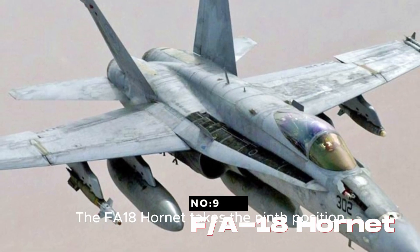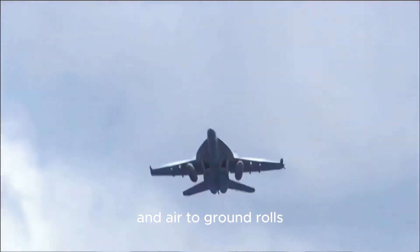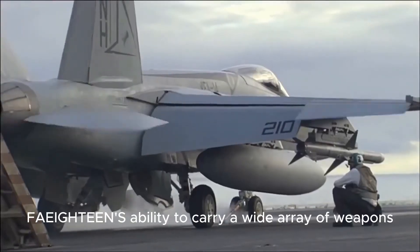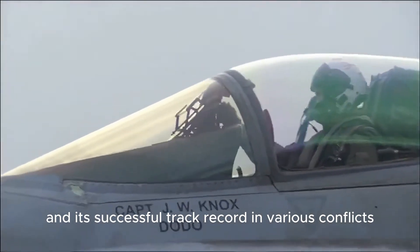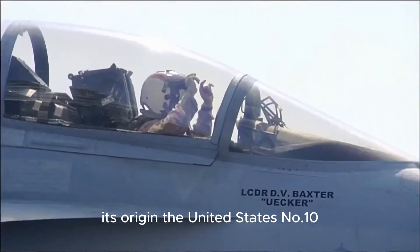The F-18 Hornet takes the ninth position. A versatile carrier-based fighter, it serves in both air-to-air and air-to-ground roles. Its adaptability and range make it a crucial asset for naval aviation. The F-18's ability to carry a wide array of weapons and its successful track record in various conflicts underline its combat effectiveness. Its origin: the United States.